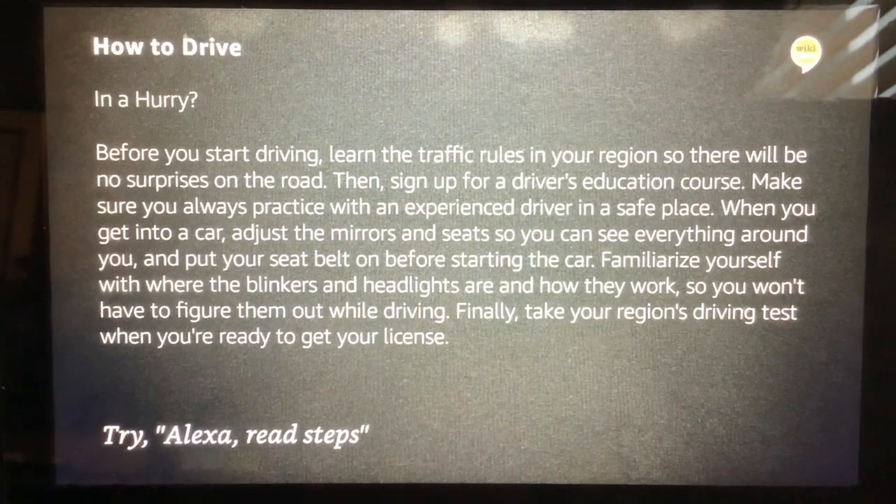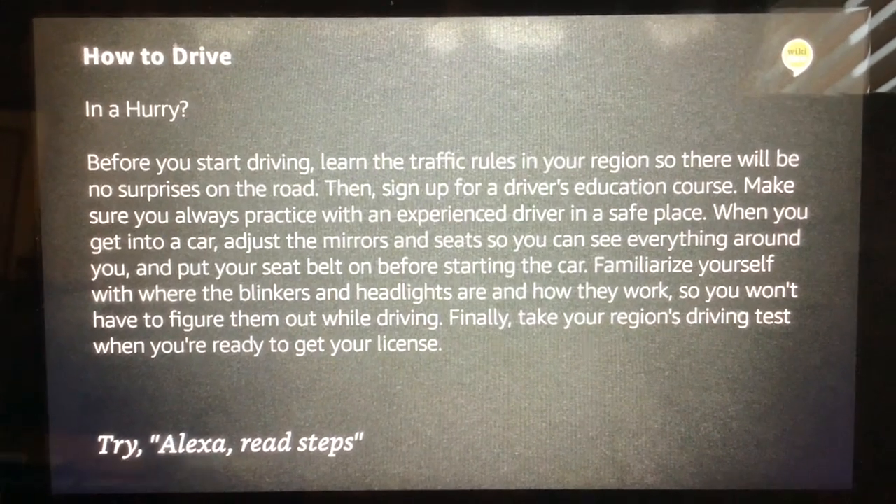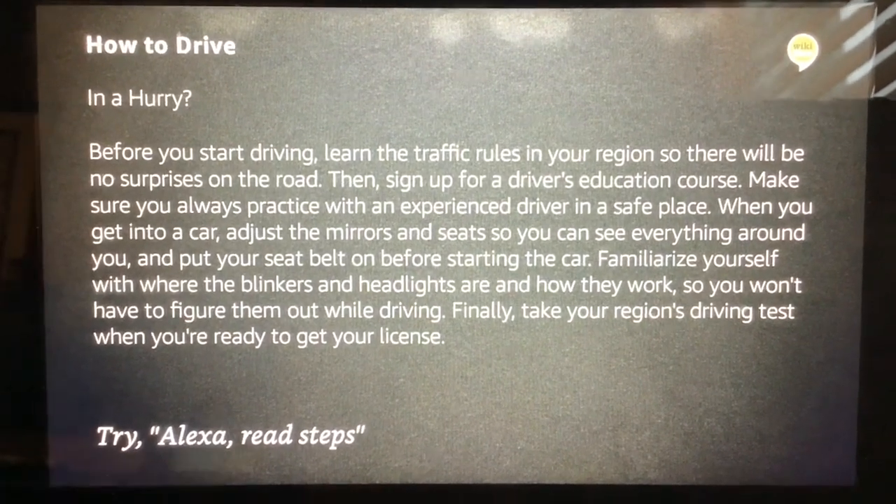Finally, take your region's driving test when you're ready to get your license. If you would like each step read out in detail, say Read Steps.